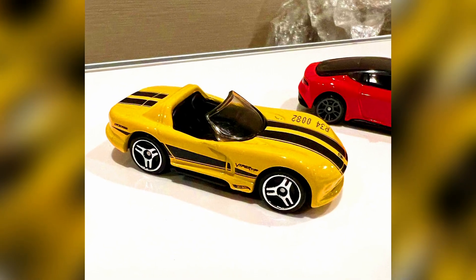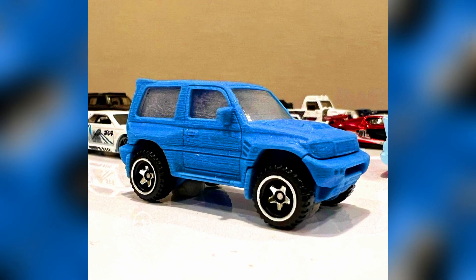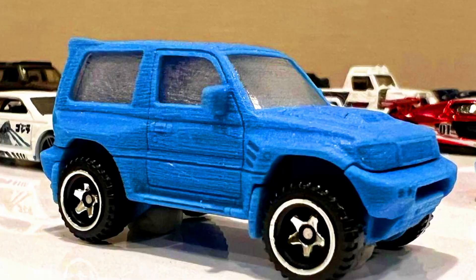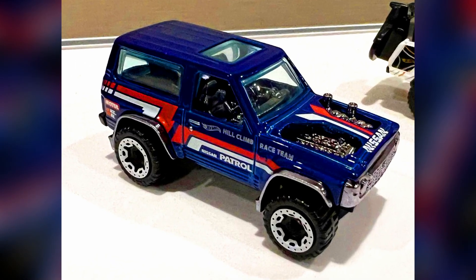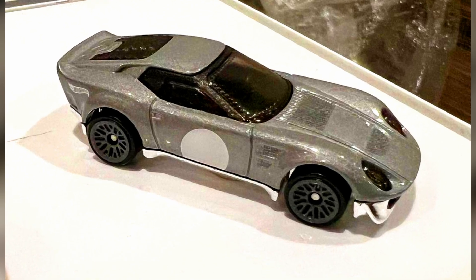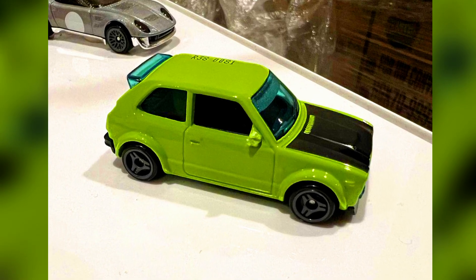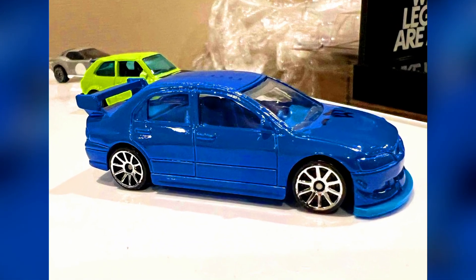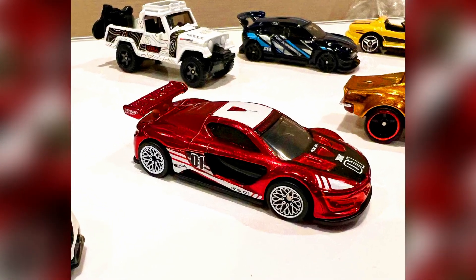Also upcoming: a Dodge Viper, a Nissan patrol car in a new color, a Lancia Delta Integrale, a Mitsubishi Evolution 9, and a Renault Sport RS DHP01.